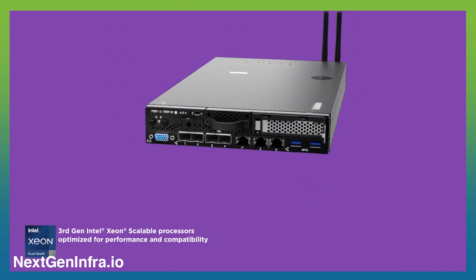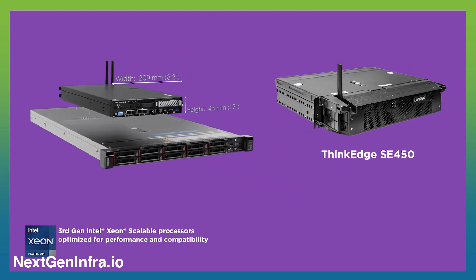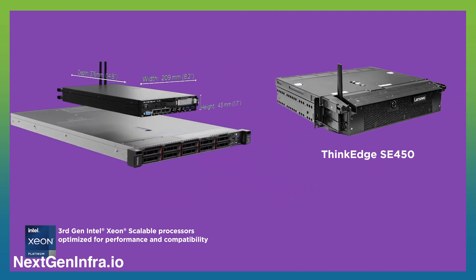With Lenovo's ThinkEdge SE450 server, based on Intel's third-generation scalable processors that we're launching now, or ThinkEdge SE350, which is already a very popular edge server model, connectivity is just there, ready to be used. Wired, cellular, wireless — adapting to your environment and not the other way around.